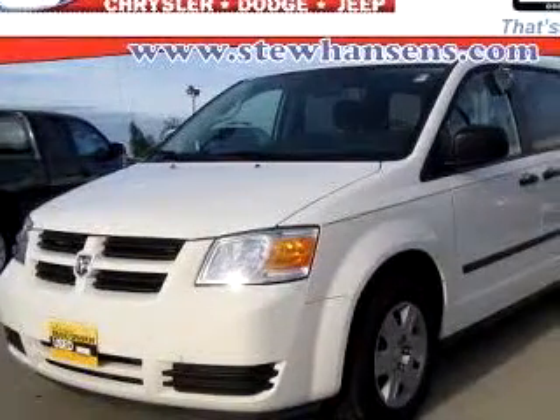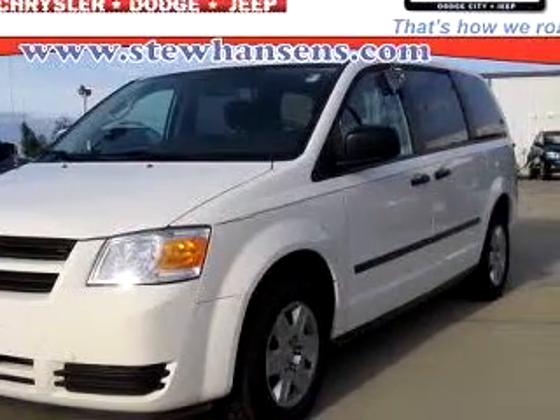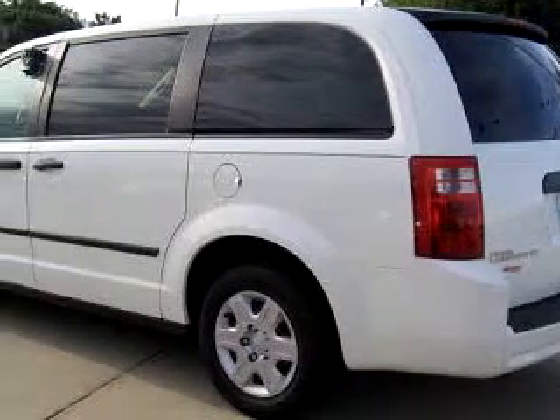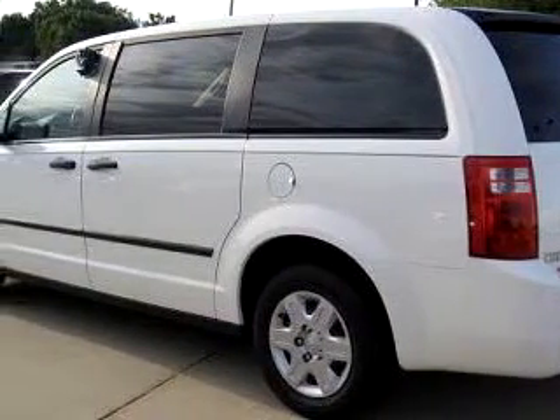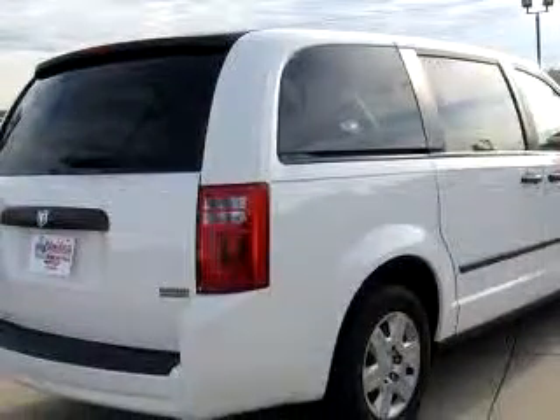Stu Hansen's Chrysler Dodge Jeep knows you want more than just a car. You have a purpose for your vehicle. Imagine driving this stone-white 08 Dodge Grand Caravan SE, equipped with a 6-cylinder engine and an automatic transmission with 20,477 miles.